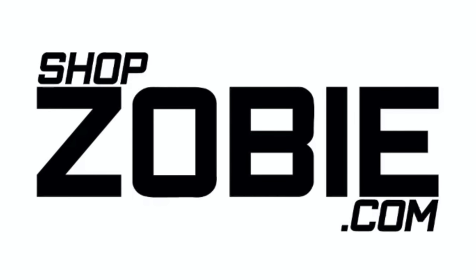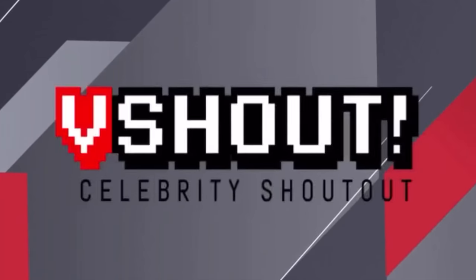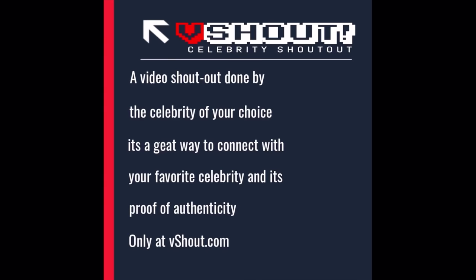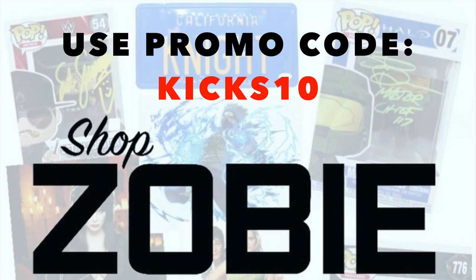This video is brought to you by ShopZobe.com. Zobe is the home of the first-ever V-Shout virtual celebrity shout-out and autograph program. For one low price, you get a celebrity to sign an item for you and give you a personal video message. Check out ShopZobe.com and use my promo code KICKS10 to save 10% off most everything on the website. ShopZobe.com is your number one source for authentic celebrity autographs.